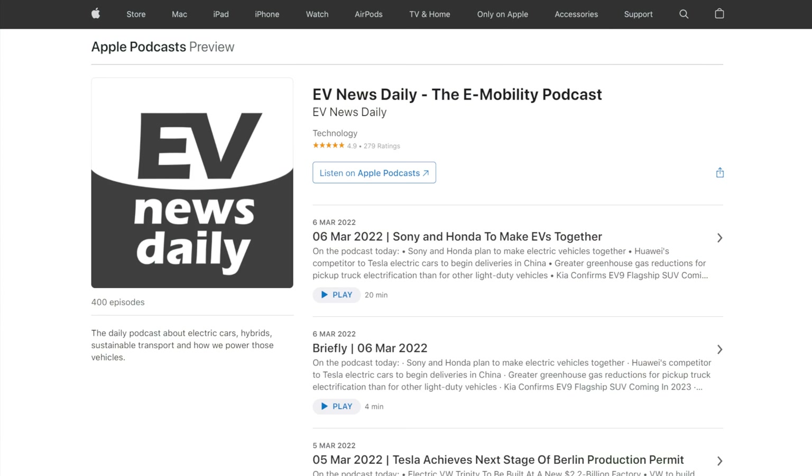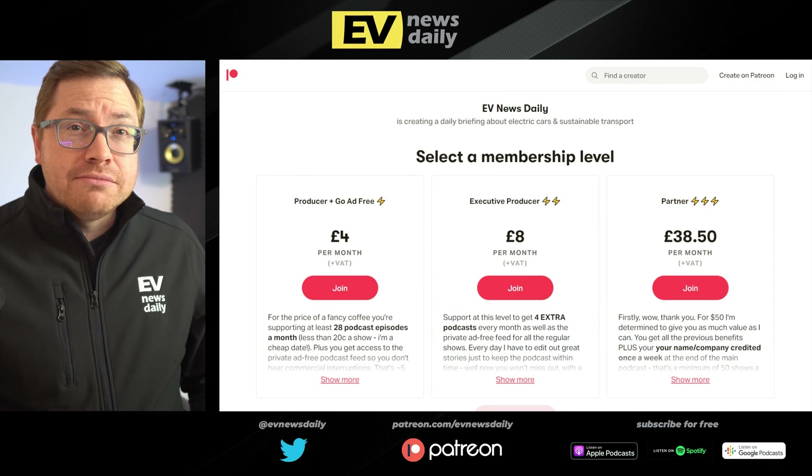Question of the week with eMobilityNorway.com: do you think rising fuel prices at the pumps will have a direct impact on EV sales? Will people actually switch to an EV because of high gas prices, or just keep complaining? I want your opinion — email me at hello@EVNewsDaily.com. Thank you so much for watching. Sign up to the audio version on Apple, Google, and Spotify, and check out the Patreon page if you can help support the show. Have a good one, and I'll see you tomorrow.